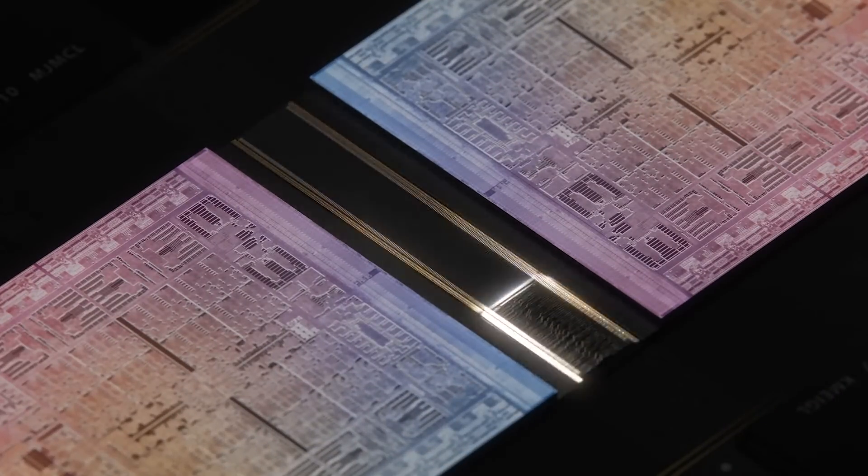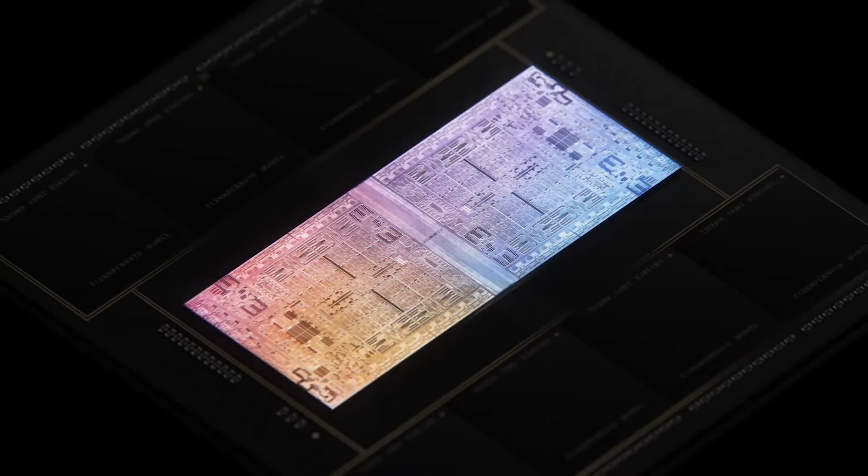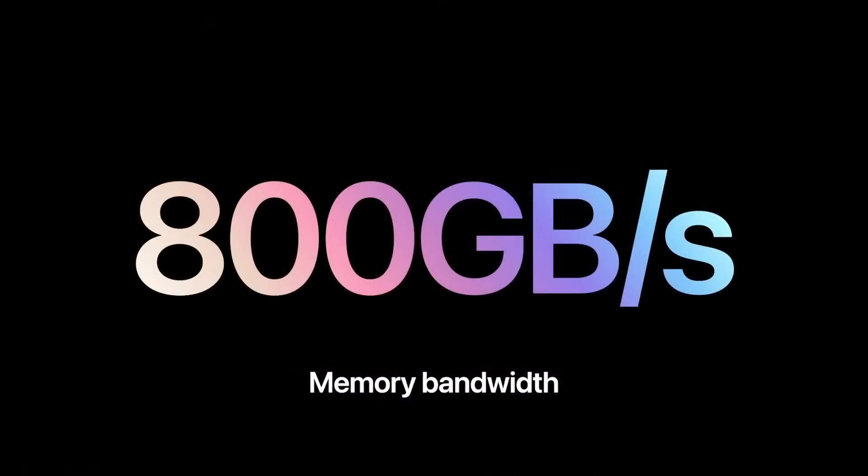Now, about the M1 Ultra chip. You know how we had the M1 Max, which was the most powerful chip Apple had ever made? And that was only a few months ago. Well, imagine putting two of those together for a huge bump in performance and doubling the memory throughput to 800 gigabytes per second. Is that even possible?